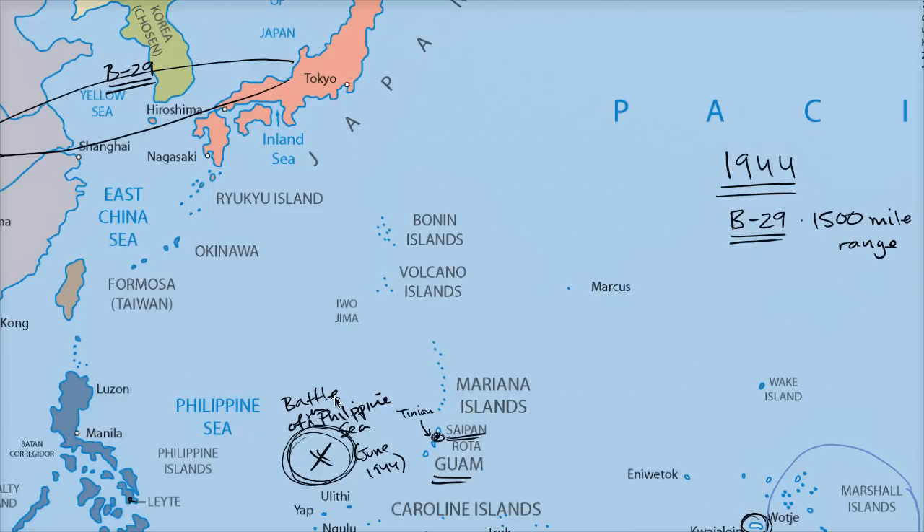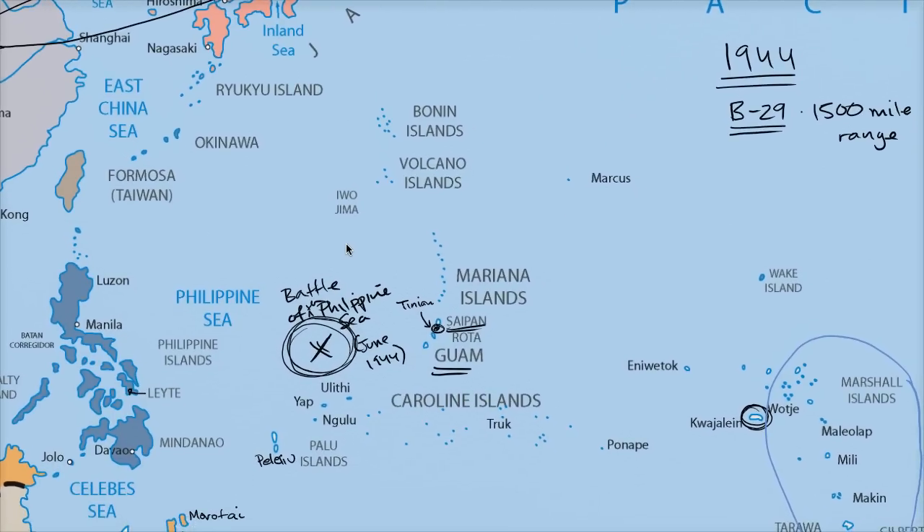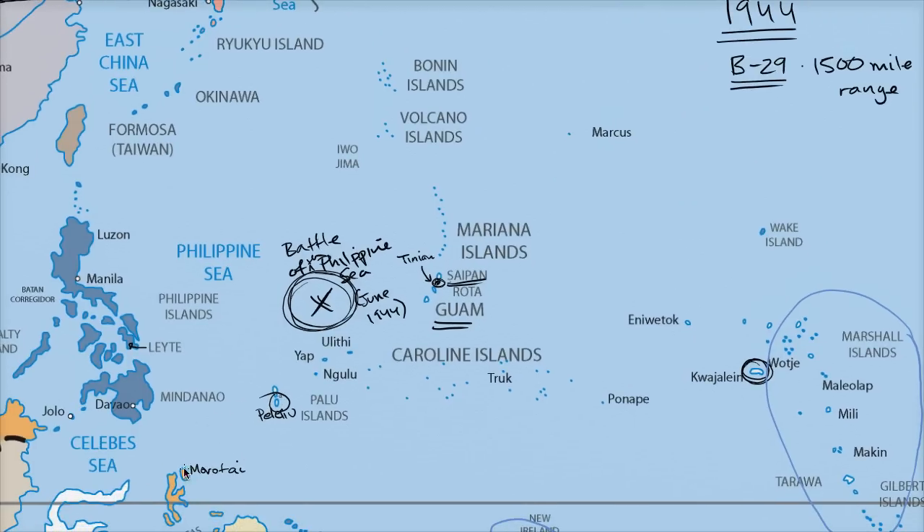As we go further into the summer and start entering later in the year, the Americans are able to take what was then called Peleliu — now Palau — and they're able to take Morotai. And then perhaps most importantly in 1944, and this might be the biggest deal out of all of these Pacific and naval battles that occur, is the Battle of Leyte and the Battle of Leyte Gulf.